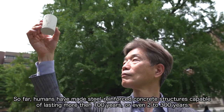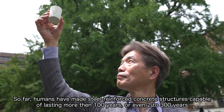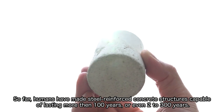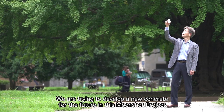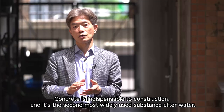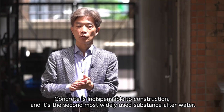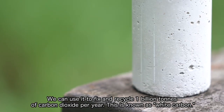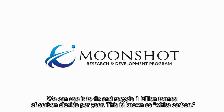So far, humans have made steel-reinforced concrete structures capable of lasting more than 100 years, or even 200 to 300 years. We are trying to develop a new concrete for the future in this moonshot project. Concrete is indispensable to construction, and it's the second most widely used substance after water. We can use it to fix and recycle 1 billion tons of carbon dioxide per year. This is known as white carbon.